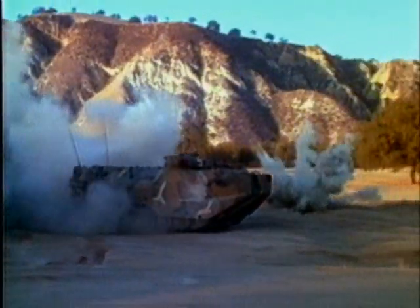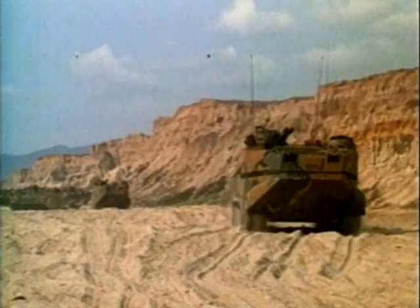They are armored, so they protect their troops against machine gun and artillery fire. And their track suspension allows them to operate over reefs and other beach obstructions, which would stop other landing craft.